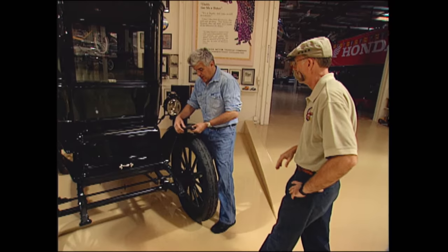You have leather fenders. See, leather was the carbon fiber of the day — kind of the lightest. Very lightweight.